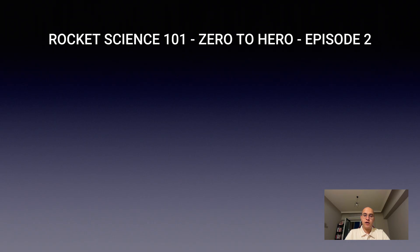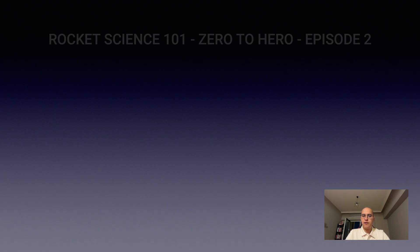Welcome back to Rocket Science 101. This is episode 2, and today we are exploring one of the most important families of engines in aviation history.